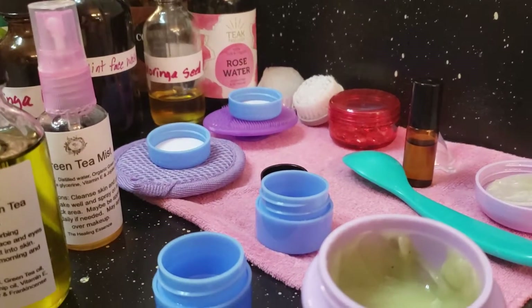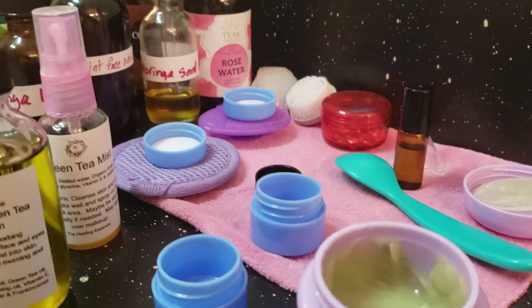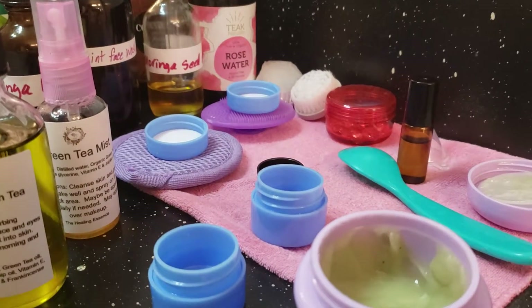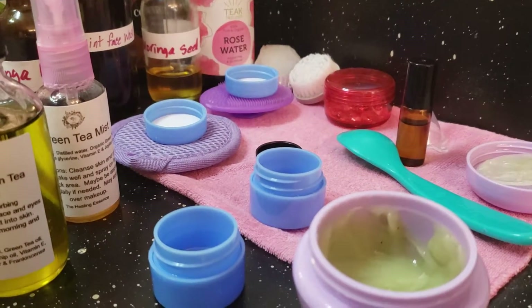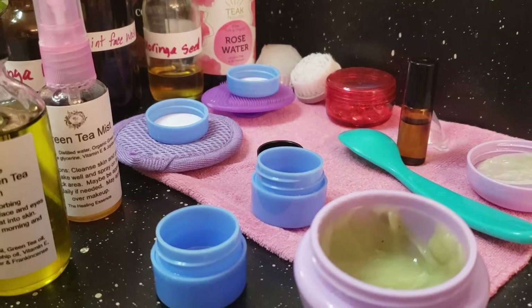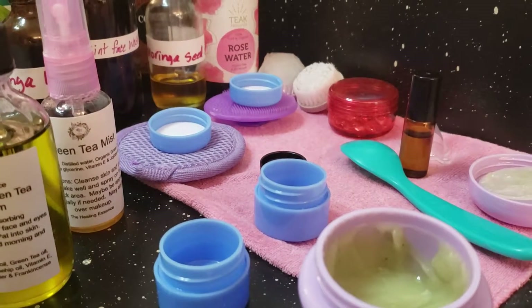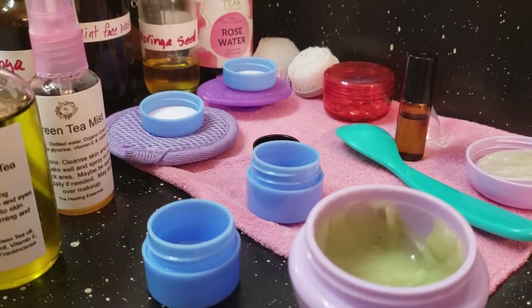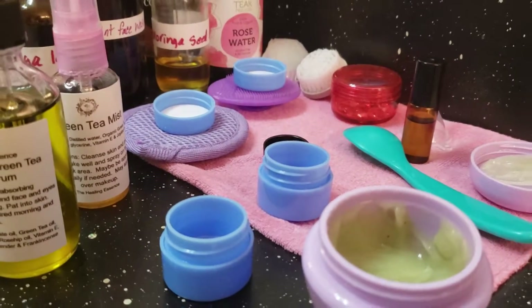Hey guys, this is Nurse Erica here, getting my herbalist on. I wanted to talk to you about a few of the products that I use for my facial care. I have seen significant changes in my skin, as well as other people have noticed significant changes in my skin, and some of my customers have as well.